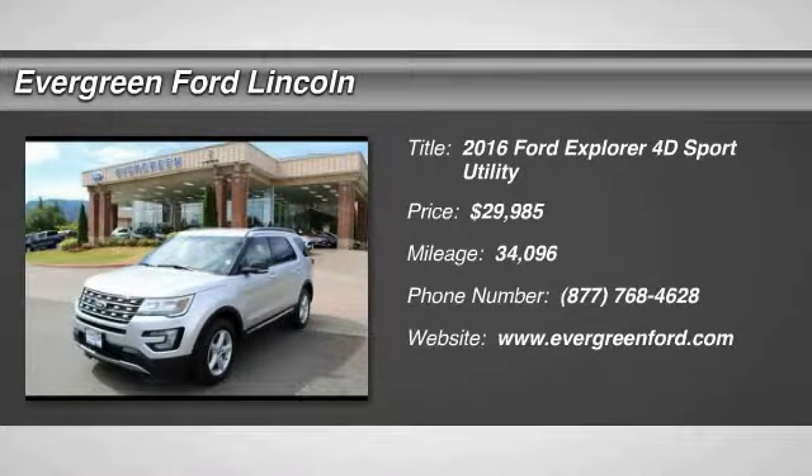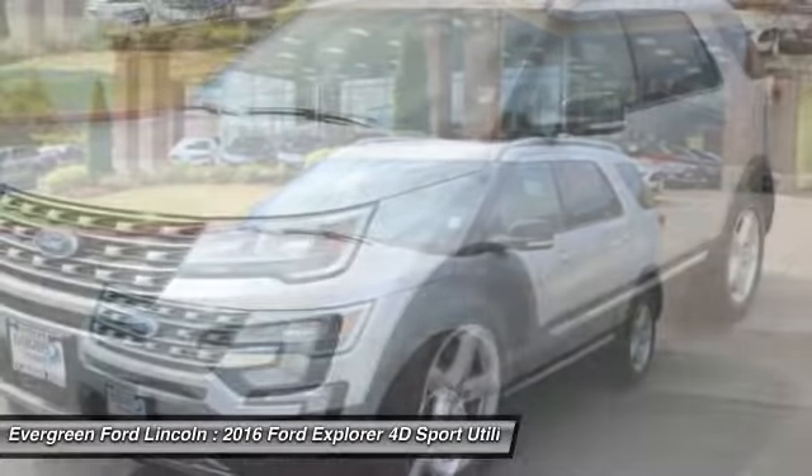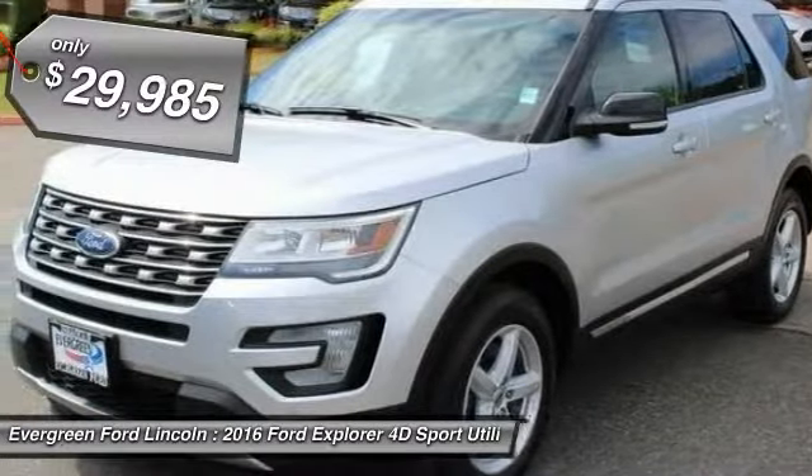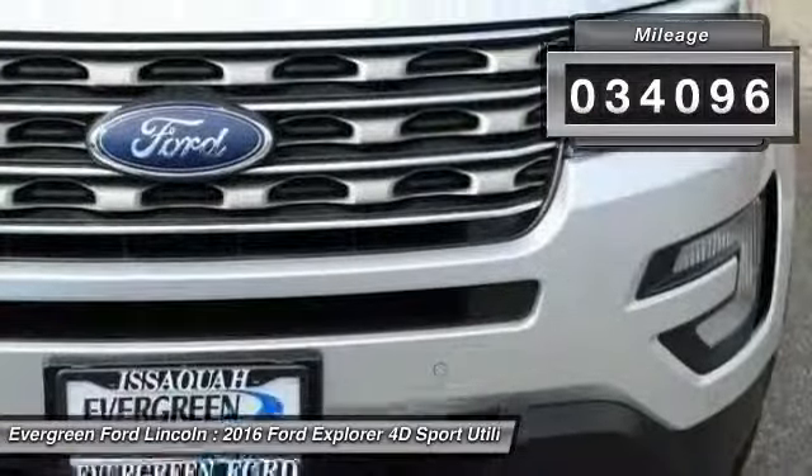Take a ride in this 2016 Explorer. You've got a lot of capabilities to call on in a Ford Explorer. Don't underestimate your choices — it is priced below $30,000. This vehicle has less than 35,000 miles.